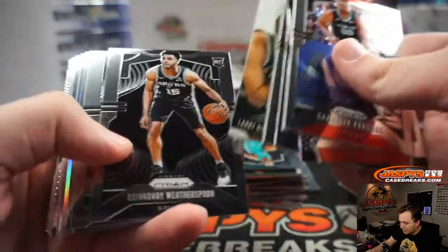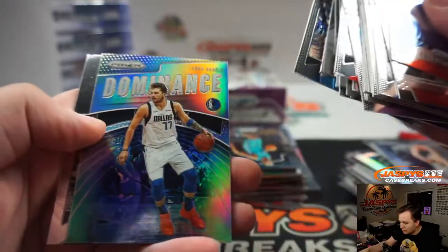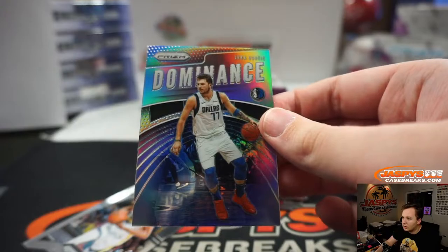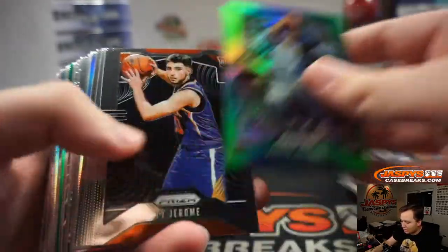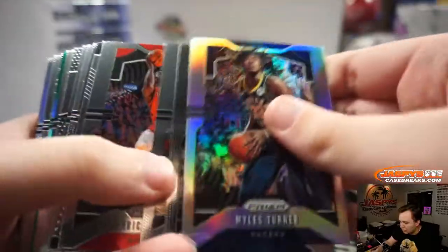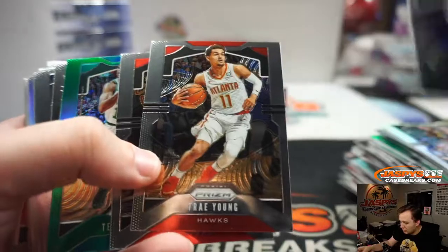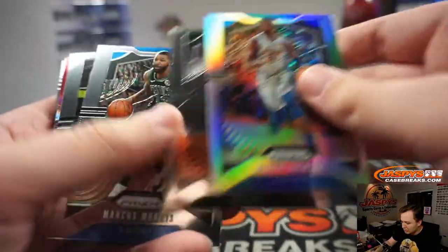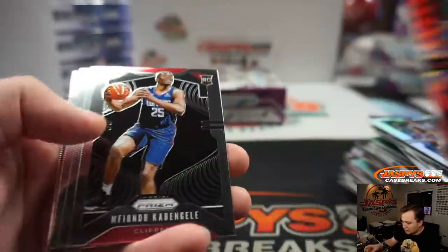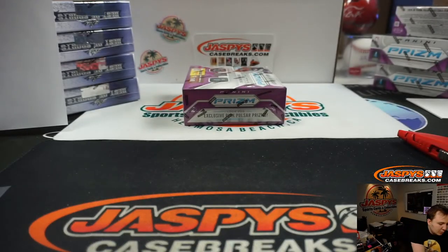There's Larry Bird. Jawala Bede. There's Luka Dominant Silver. Aaron Holliday Green. Trae Young Base. Cam Reddish. No Randall Red Wave. No Morant or Zion sightings in this break yet.